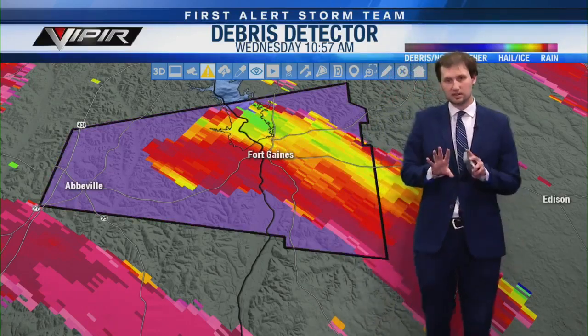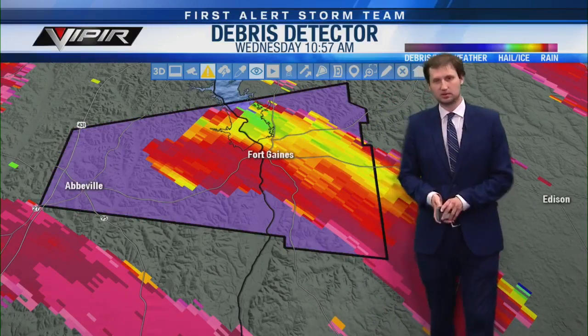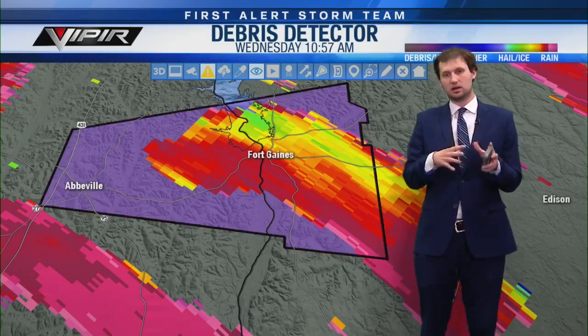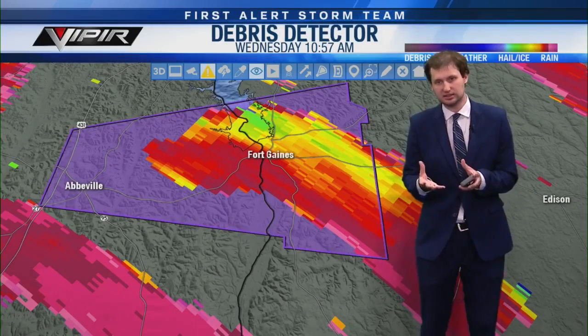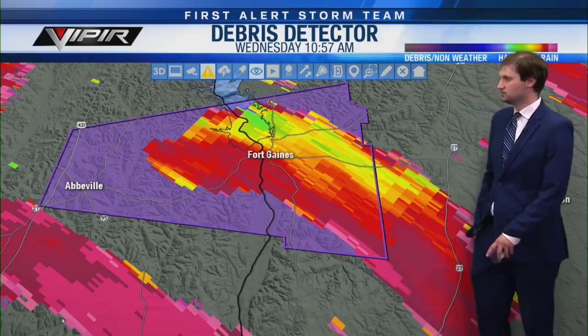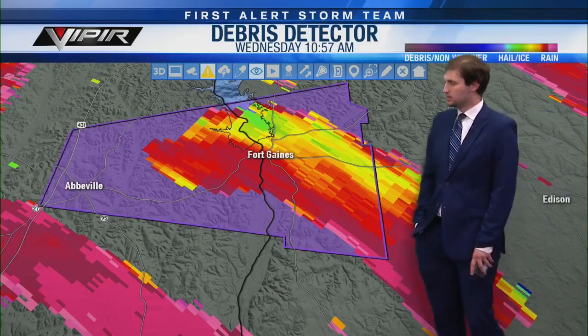Even though the tornado appears to have lifted, because this storm has a history of producing a tornado based on radar, we need to respect it. If you're in Shorterville, this is basically on top of you now. If you're just hearing me now, go to your safe place — smallest room, lowest floor, near the center, away from windows and doors. If you have friends in Fort Gaines or east toward Georgia State Routes 39 or 266, give them a call.